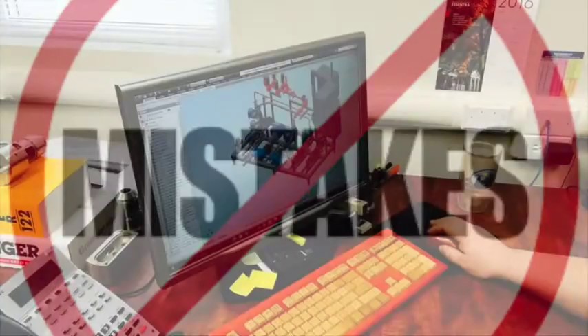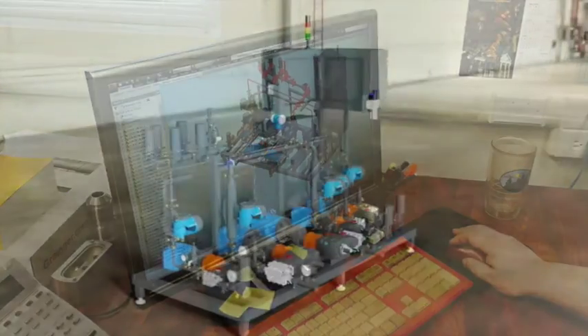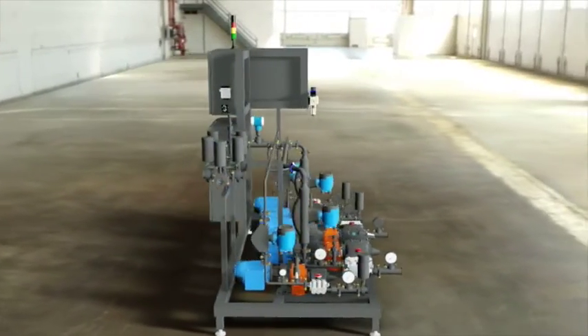This will streamline the process, preventing errors associated with manual transfers and weigh-in. Our engineers will provide a 3D model so you can fully understand the system design, allowing you to customize as necessary.